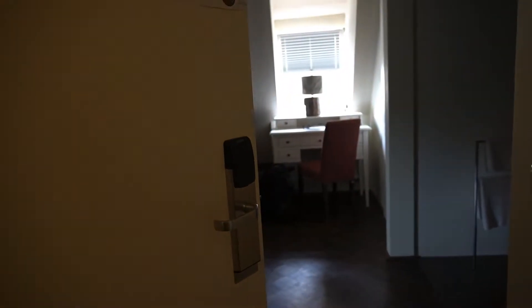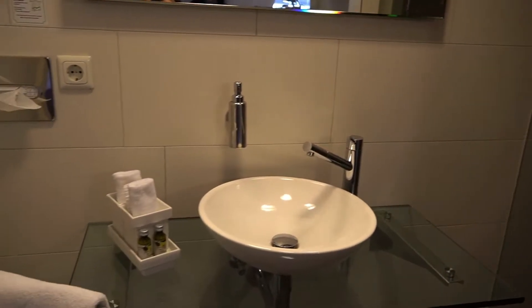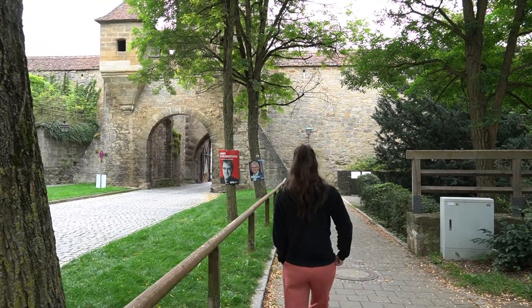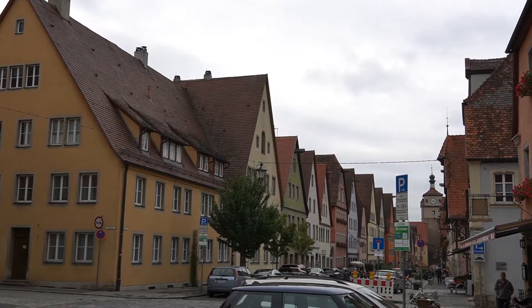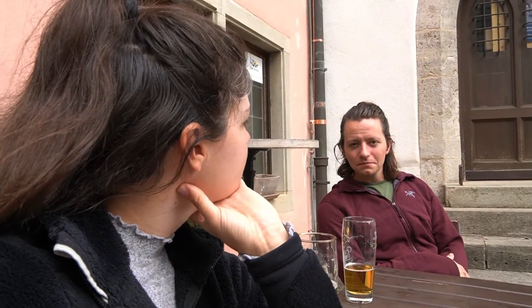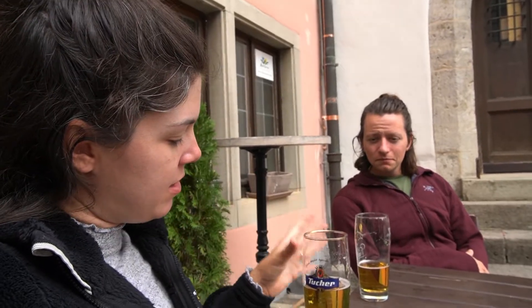We've just arrived at the town of Rothenburg ob der Tauber and we're checking into our cute little hotel. We weren't going to really show it to you, but it is way too cute not to share a little peek. It's everything we could have dreamed of in an adorable little town. Another town, another wall, another gate, and more cobblestones. This place is beautiful. One of the best parts about pretty much anywhere is just sitting in the town square — people watching, chilling, relaxing, and sipping a drink.